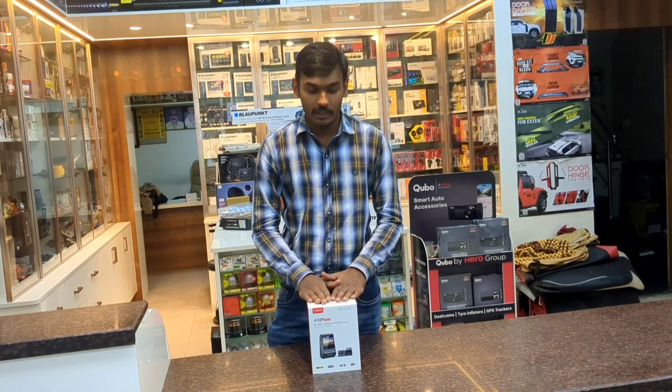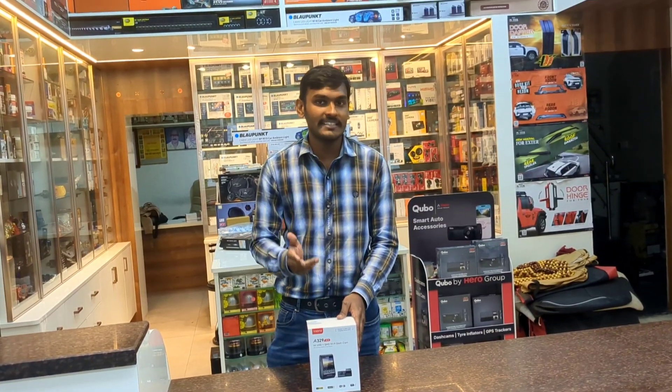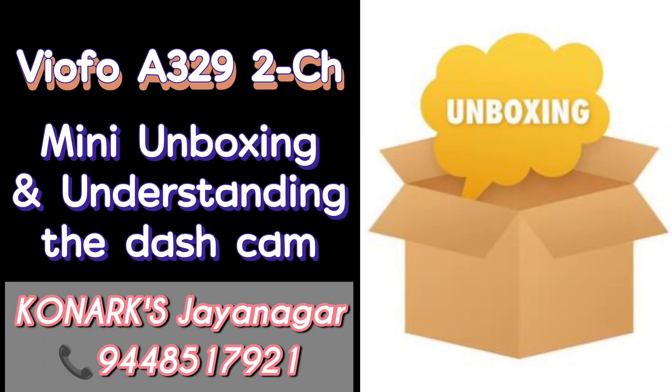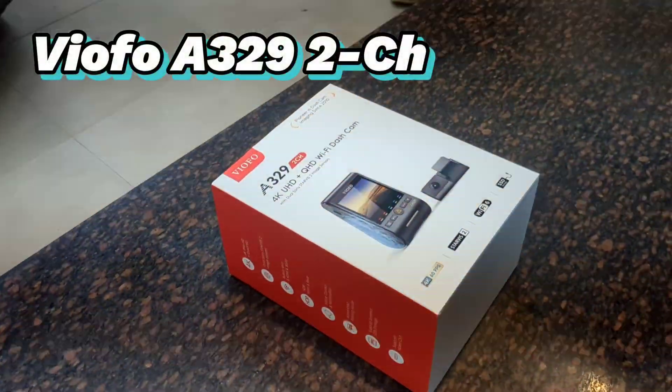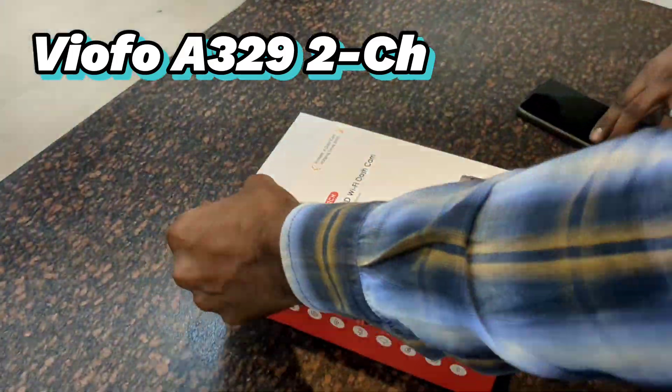Moving forward, let's do the unboxing of this dashcam and we will be installing it in an XCV700 in a very short amount of time. So let's start with the unboxing of the Viofo A329 Pro, 2 channel.